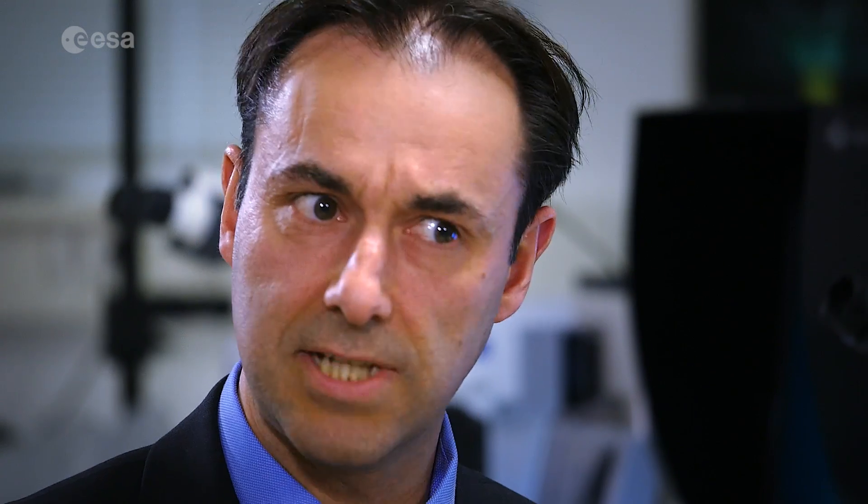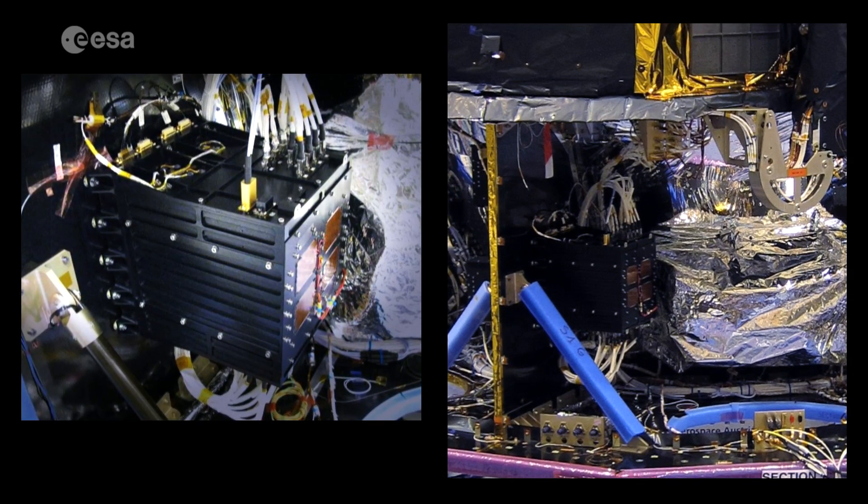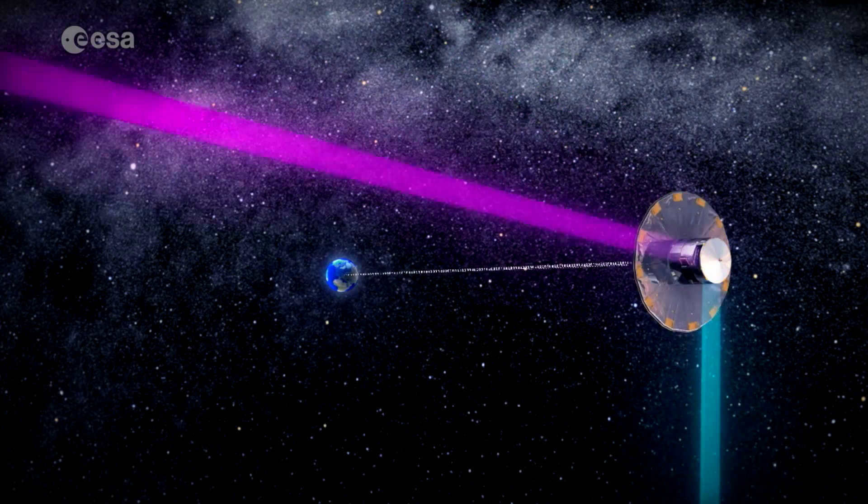The Halo Data Handling Unit, or PDHU for short, also acts as a hard disk for the spacecraft to temporarily store the scientific data for further transmission to the ground station.